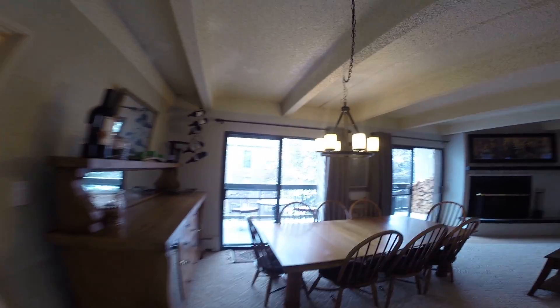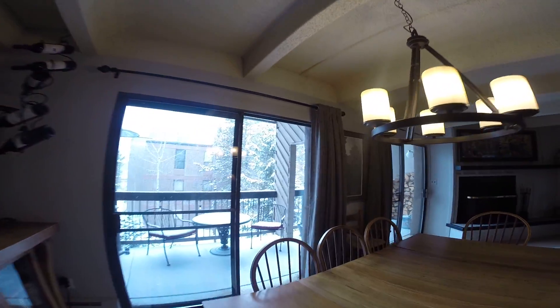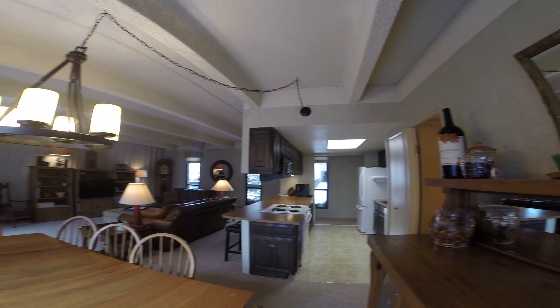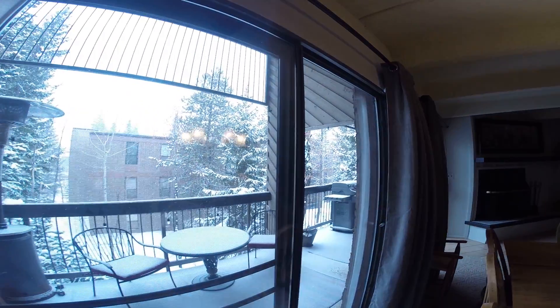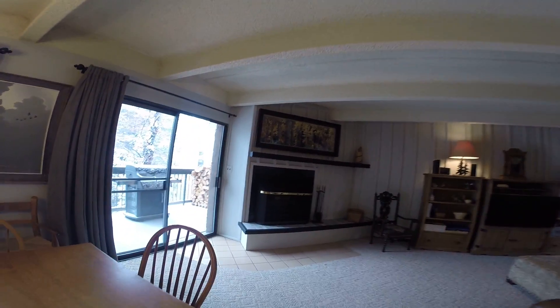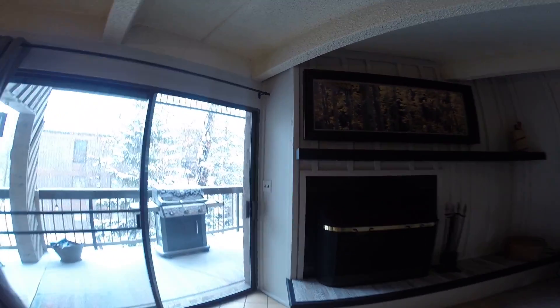Nice sized kitchen and a really good sized living area for a condo. This property is almost 1,400 square feet. That is a wood-burning fireplace, and there are lots of windows in here with really good natural light.